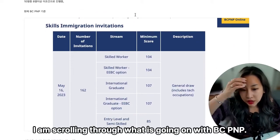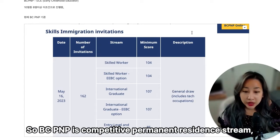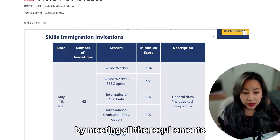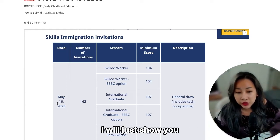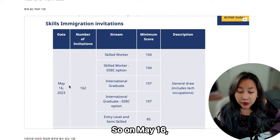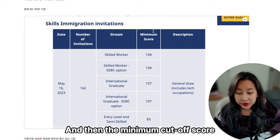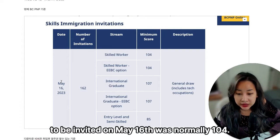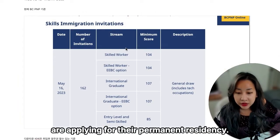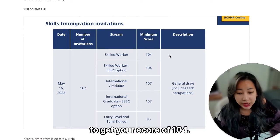I'm scrolling through what is going on with BC PNP. The BC PNP is a competitive permanent residence stream, so you either have a very high score by meeting all the requirements. I'll show you the latest BC PNP scores on their website. On May 16th, they invited a total of 162 candidates, and the minimum cutoff score to be invited was 104. Most of the applicants are applying for permanent residency under this stream.